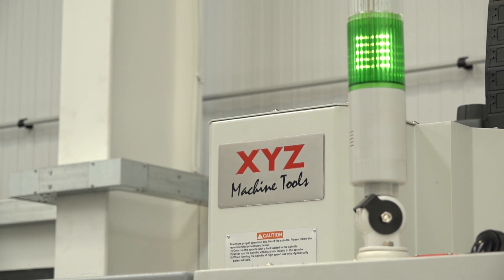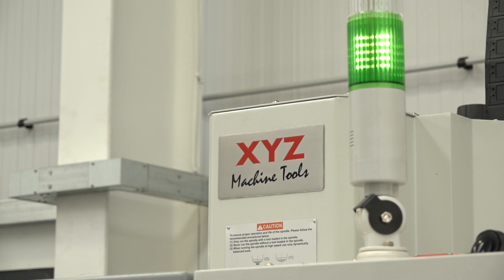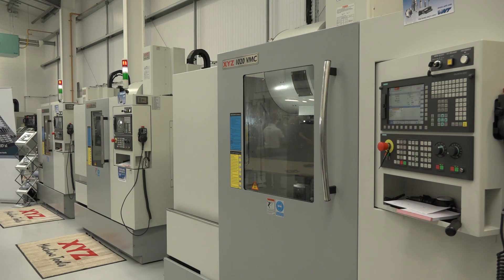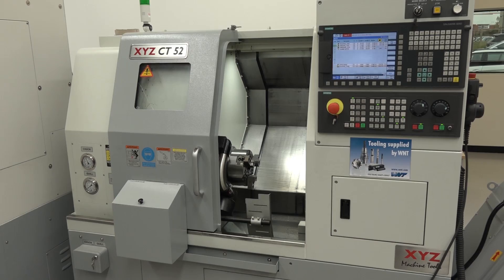Every year we have a showroom clearance. If you look at the VMCs and turning centers behind me, they're in the light gray which is our older color. We'll sell all these machines from the show, and if they don't sell at the show we'll put them on our website until they're sold. We'll replace them in the next few weeks with brand new machines in the new livery, which is the dark gray.